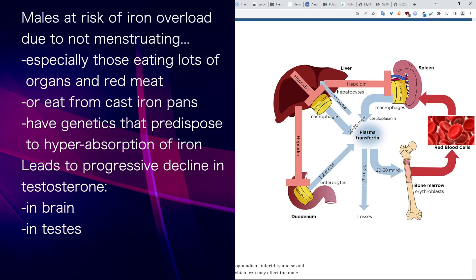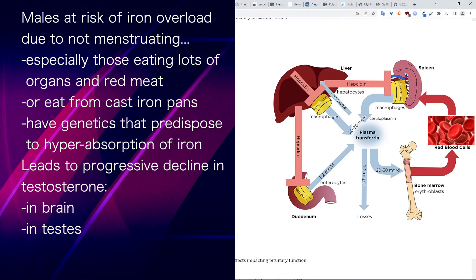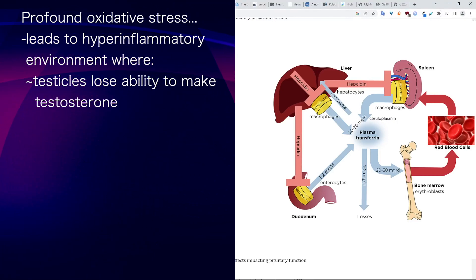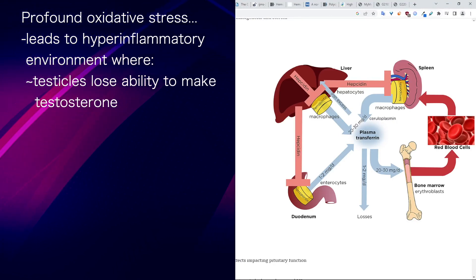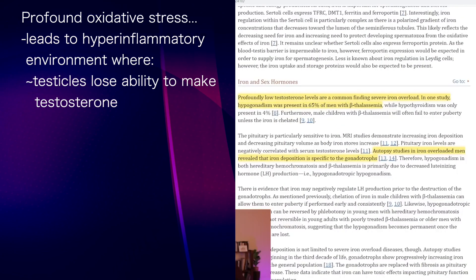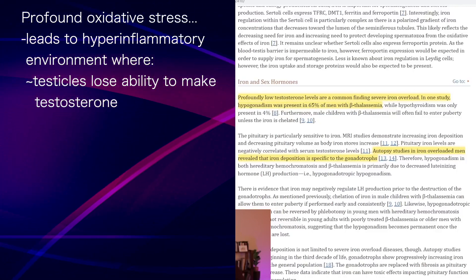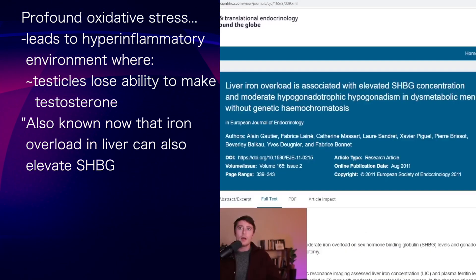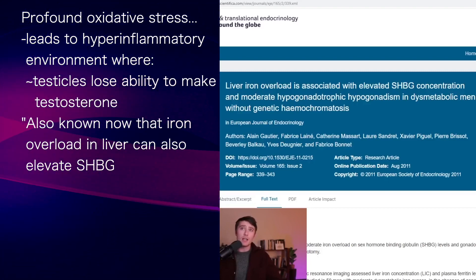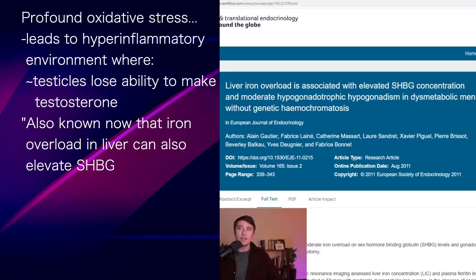It's well known that iron overload will lead to a progressive decline in testosterone, thought to occur both at the level of the brain and the testes. There is profound oxidative stress that leads to a hyper-inflammatory environment where the testicles become damaged and literally lose the ability to make testosterone. It's also known now that iron overload in the liver can elevate SHBG — it can be one of the things that causes unexplained high sex hormone binding globulin levels.